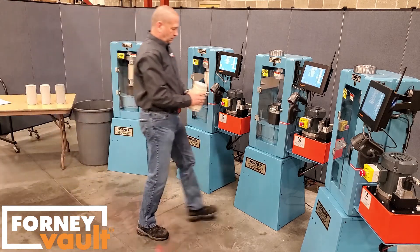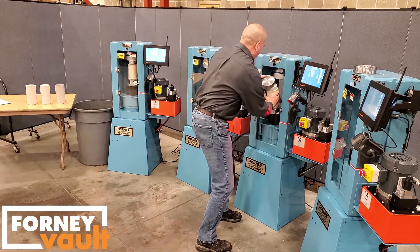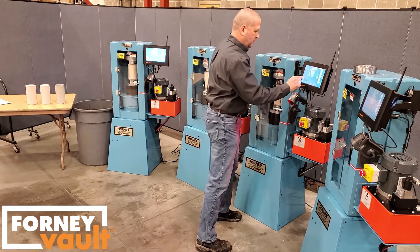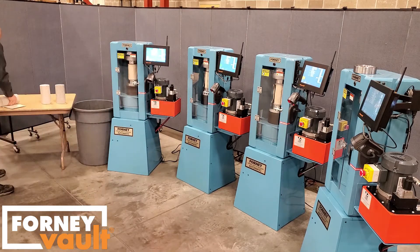With each machine, he simply scans the specimen, inserts it into the machine, and presses Start Test. The more machines you have, the more efficient the testing.